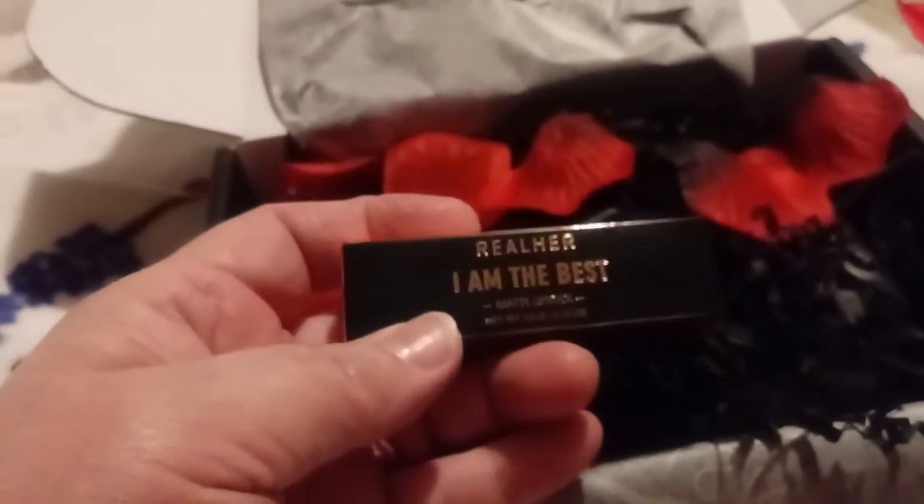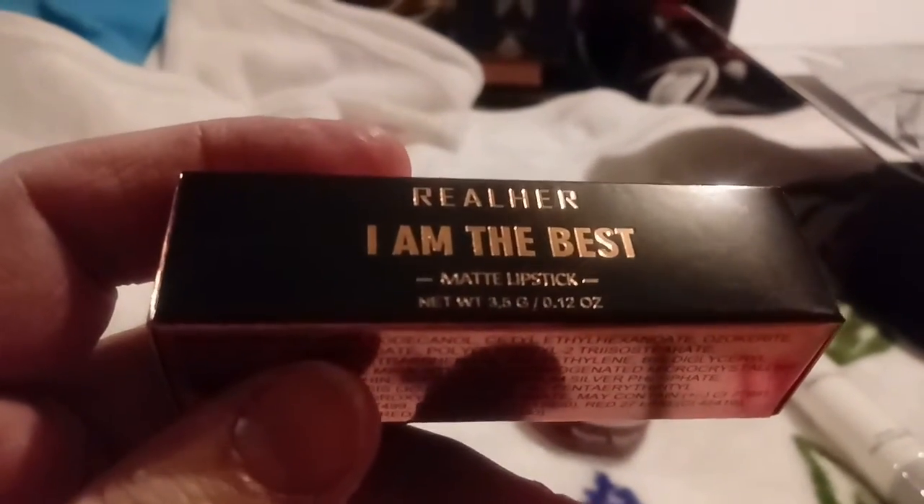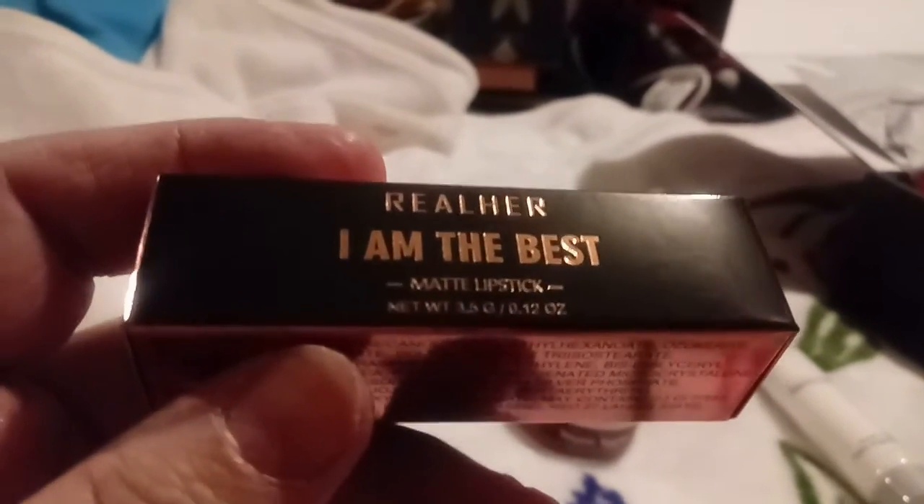Oh, 'I Am the Best' — I know I'm the best, thank you! I'm kidding, but it's kind of cool that they give you inspirational things on there. Let's open it up and see what color it is. Here is the color — pretty! Maybe it shows better on white. That's a pretty color, and it's magnetized. The name of the color is 'I Am the Best,' so that's pretty cool.